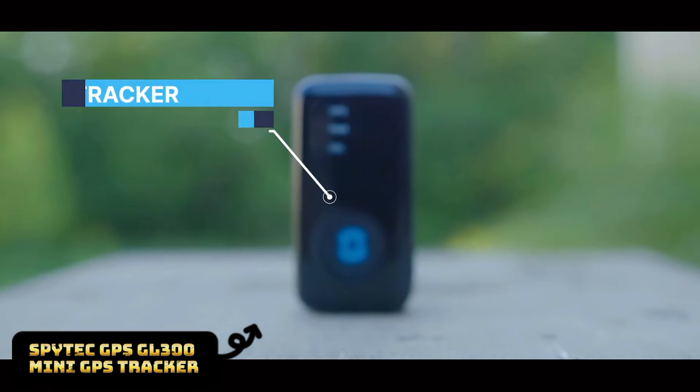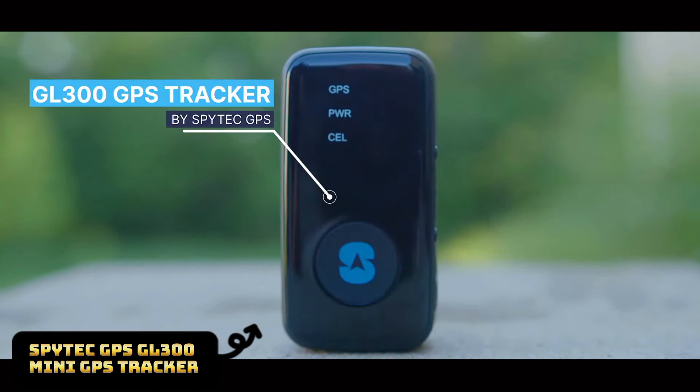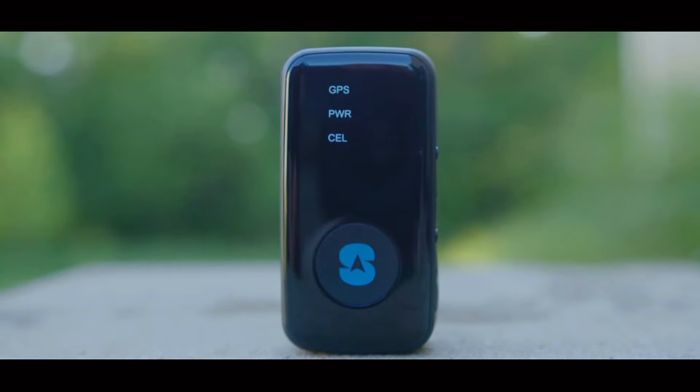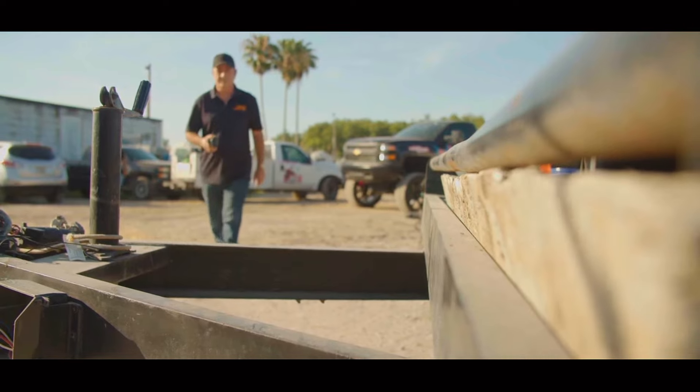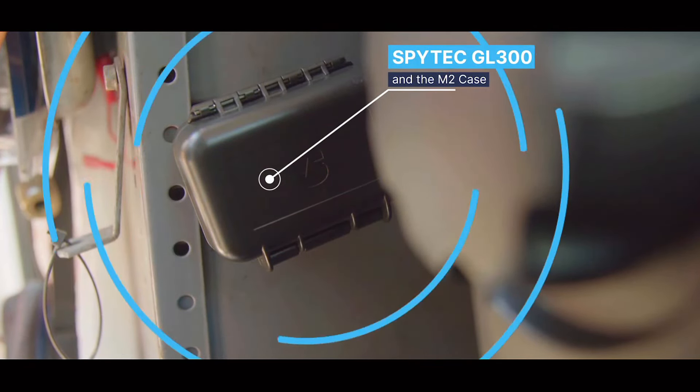Allow me to introduce a small but very helpful device that can contribute to making your days less worrisome — the SpyTech GPS GL 300 mini GPS tracker. Whether you want to monitor your car, your friends, or important items, this small gadget will do just fine.